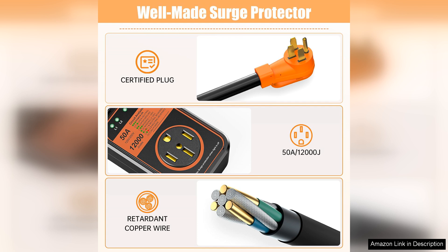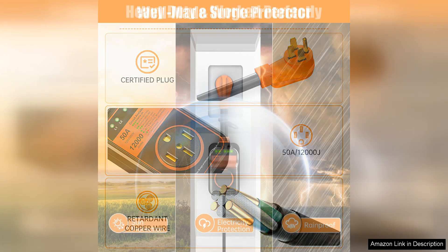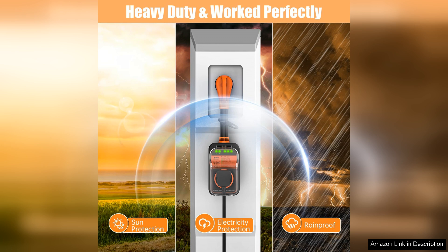The robust construction adds to its longevity, ensuring that it can withstand the rigors of travel. With a surge capacity of 12,000 joules, this protector can handle even the most substantial power spikes, offering peace of mind during your travels.